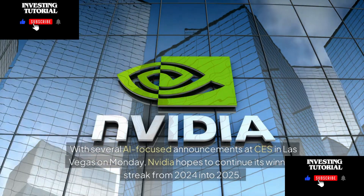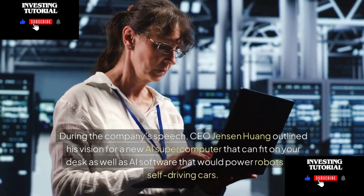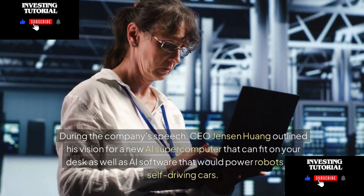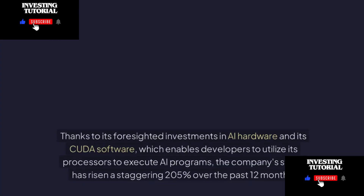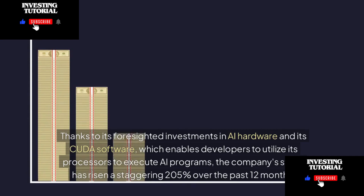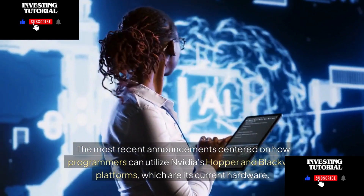With several AI-focused announcements at CES in Las Vegas on Monday, NVIDIA hopes to continue its winning streak from 2024 into 2025. CEO Jensen Huang outlined his vision for a new AI supercomputer that fits on your desk, as well as software to power robots and self-driving cars. NVIDIA's stock surged as high as 4.7% prior to Monday's speech, and the company's stock has risen a staggering 205% over the past 12 months, thanks to its investments in AI hardware and CUDA software.